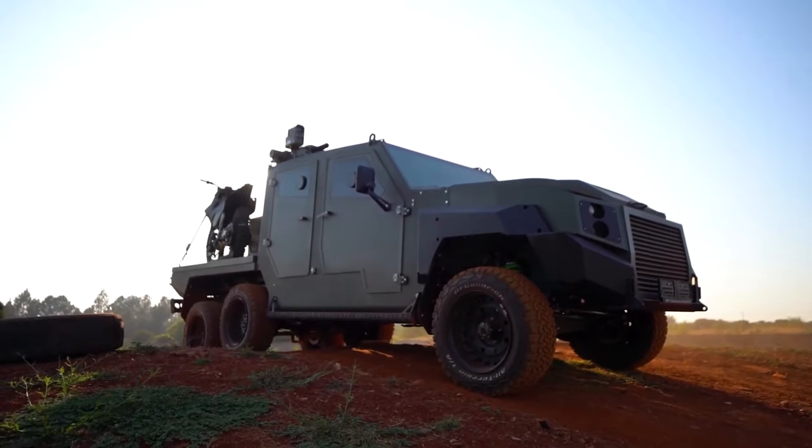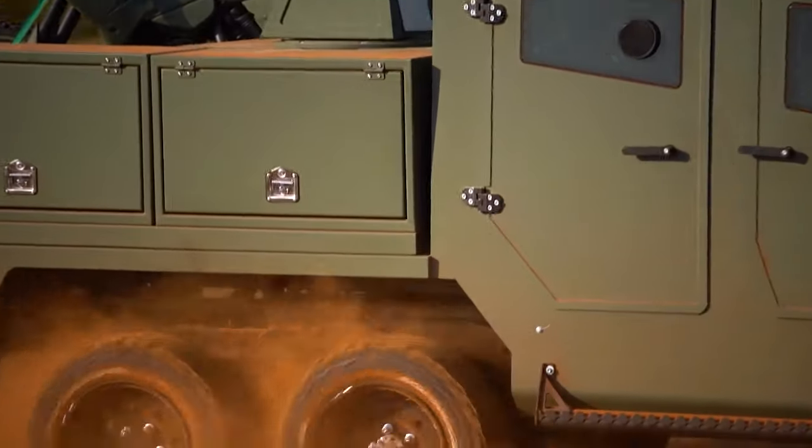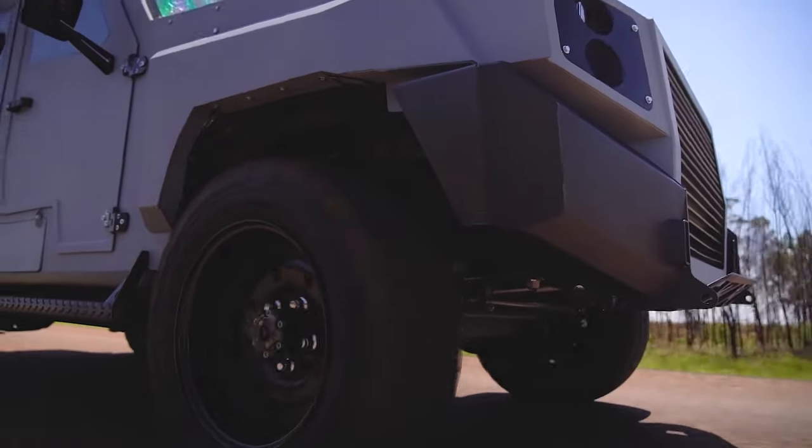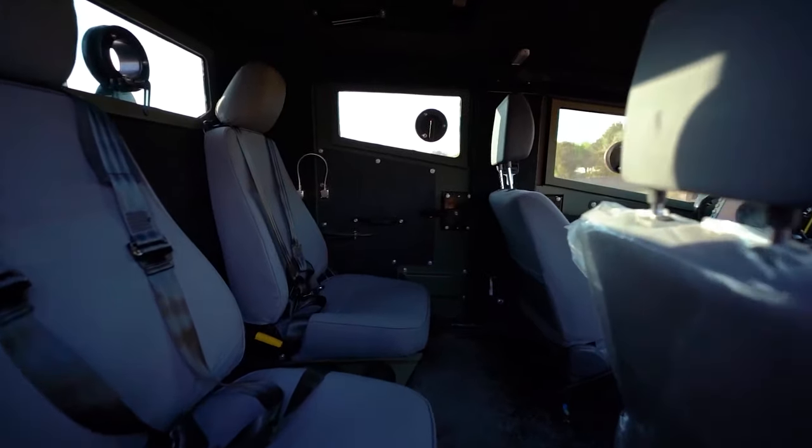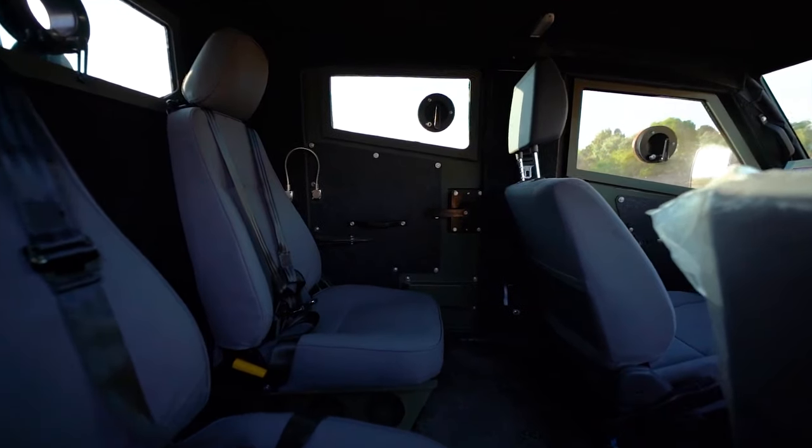There's also a six-wheeler version for heavy-duty military and security uses. It has a lower cost than custom chassis, easy maintenance, and no special driver's license required for most variants. And all it costs is $82,000.